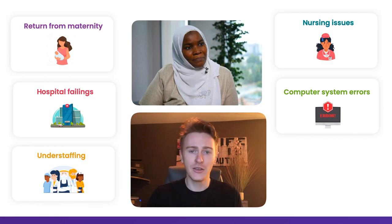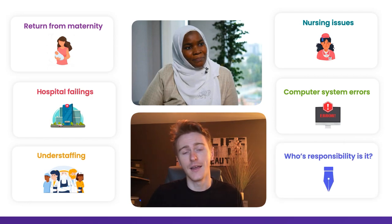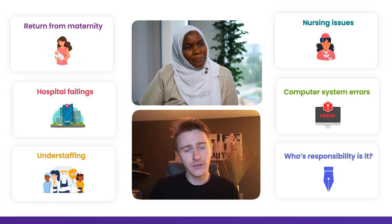There were also computer system errors — the CRP, that measure of infection, wasn't reported until five hours later, purely due to computer system errors. And finally, you have to ask: whose responsibility is it? Dr Bawa-Garba wasn't the only one on the shift that day, and there were plenty of hospital-wide failings in terms of administration and results reporting.